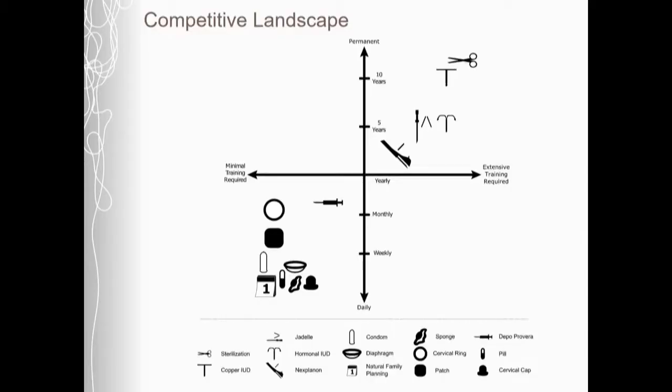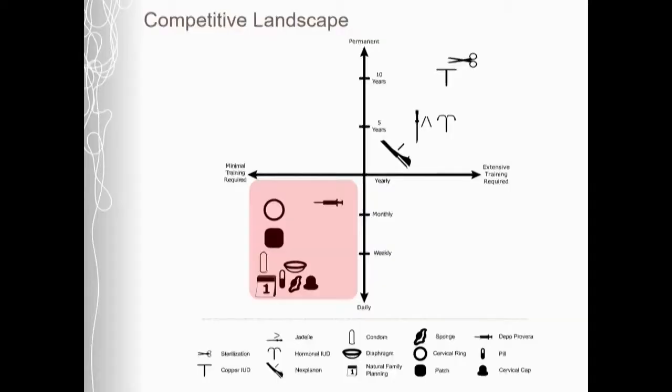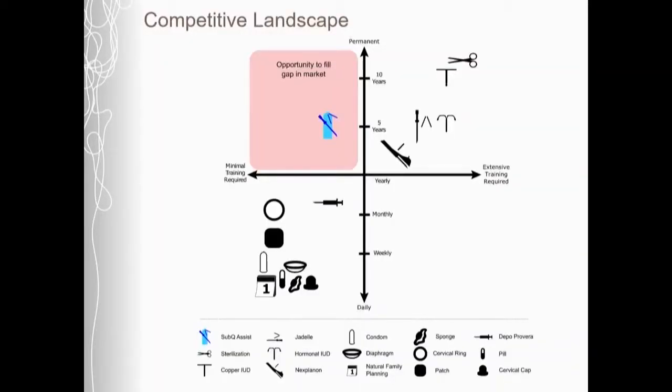We believe this makes a major difference to the contraceptive landscape today. Currently, there are short-acting contraceptives that can be administered by minimally trained providers, but because they are short-acting, they're not as effective for safely spacing pregnancy. On the other hand, long-acting contraceptives are great for safely spacing pregnancy, but because they require a higher level of training, are not as easily accessible. Therefore, there's a major gap in the market for a long-acting contraceptive that can be easily administered by a minimally trained provider — and that's where the Sub-Q Assist falls.